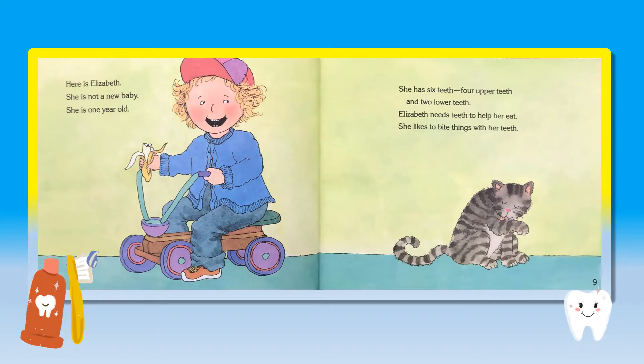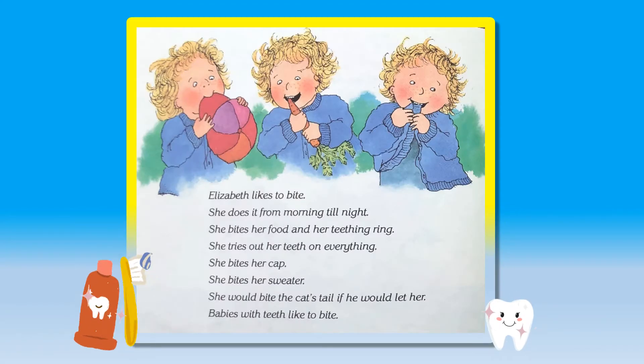Here is Elizabeth. She is not a new baby. She is one year old. She has six teeth — four upper teeth and two lower teeth. Elizabeth needs teeth to help her eat. She likes to bite things with her teeth. Elizabeth likes to bite. She does it from morning till night.